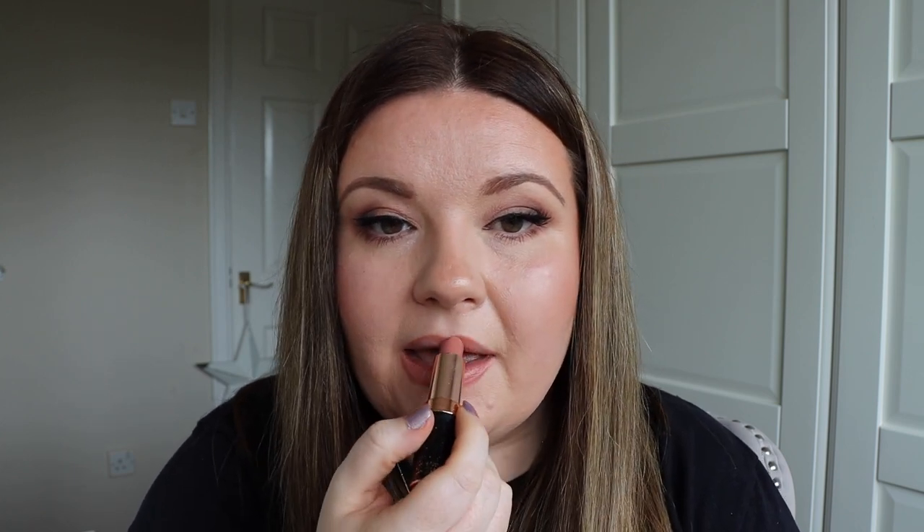Next we have JK Magic — a peachy rose nude. It's part of the Hot Lips 2 collection and named after JK Rowling. I do love this lipstick. It's one of my very favourite shades and I wear it very often. It definitely has more of a pinky tone than the last one, and again that was JK Magic.